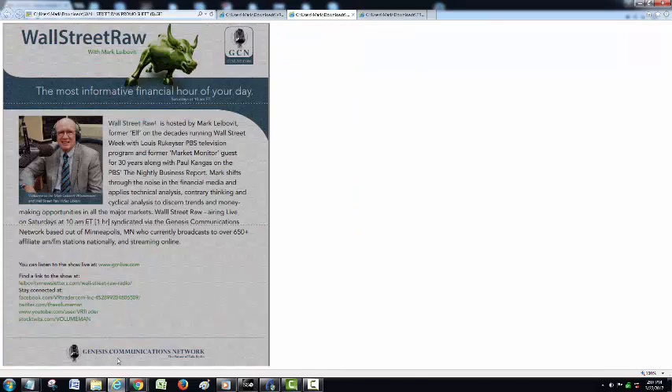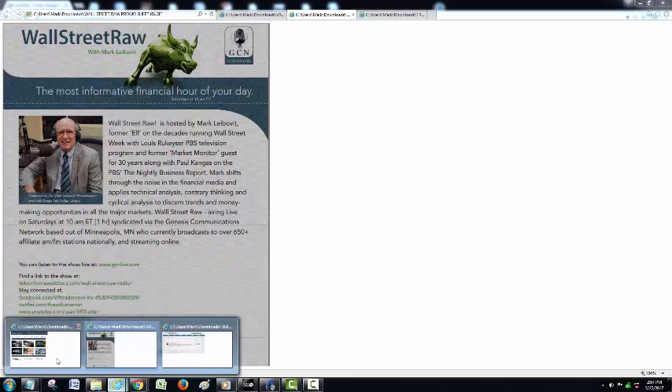Speaking of broadcast, we do host the Wall Street Raw radio program at 10 a.m. Eastern Saturday mornings. We play Sunday mornings at 10 a.m. at KFN 1510 Phoenix. It is archived on iTunes and at GCNlive.com.